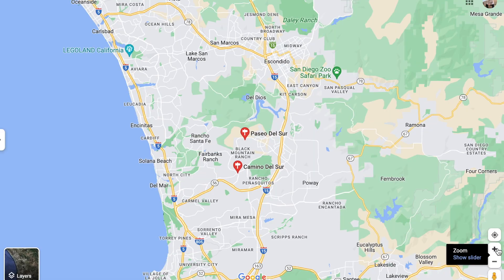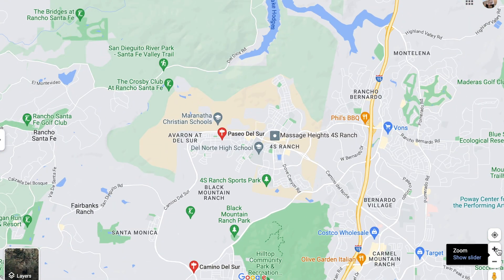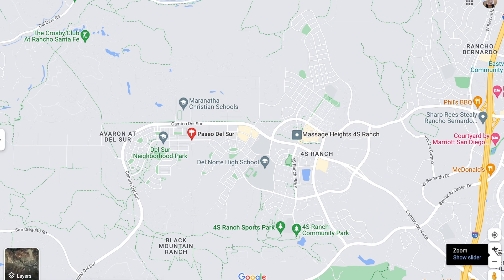Today we're going to take you on a tour of not one, but two of the most asked about master plan communities here in San Diego. They're actually located right next to each other. It's going to be 4S Ranch and Del Sur. And if you're looking for the full package — walkability, shopping, top rated schools, parks literally everywhere.